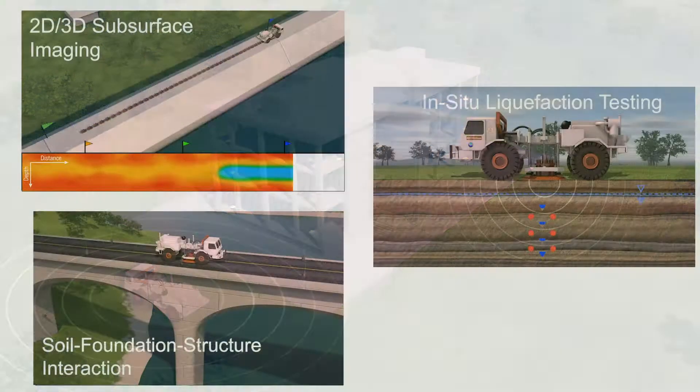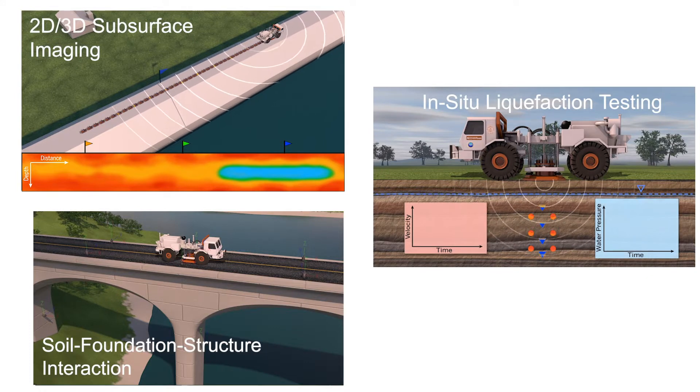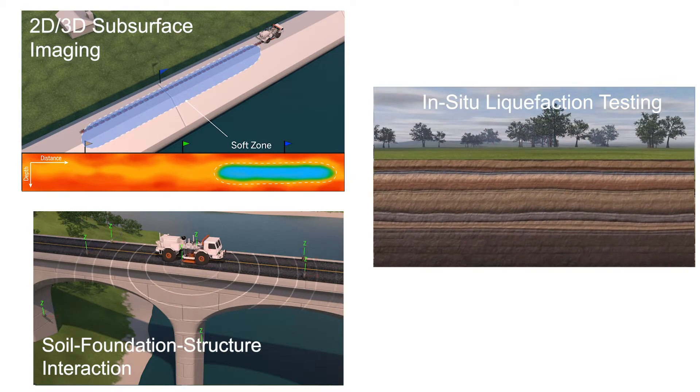The NERI at UTexas Science Plan revolves around three main research thrusts. First, non-invasive subsurface imaging from 1D to 3D. Second, in-situ liquefaction and non-linear testing of soils. And third, soil-structure-foundation interaction and structural health monitoring studies.